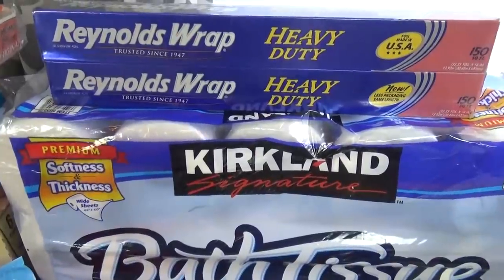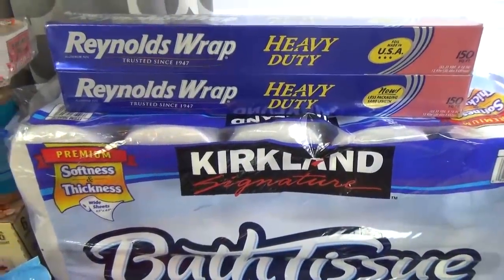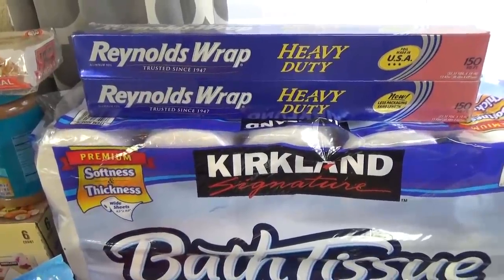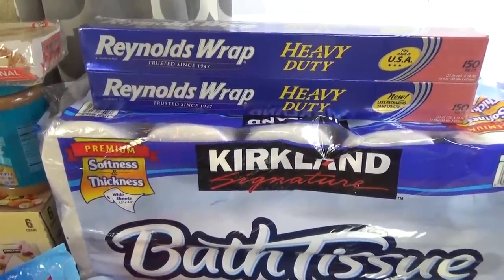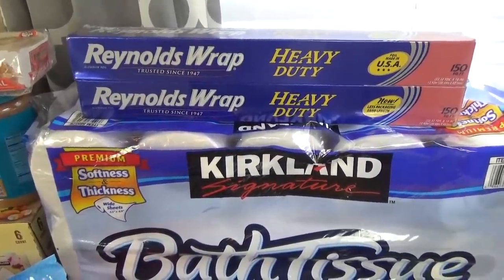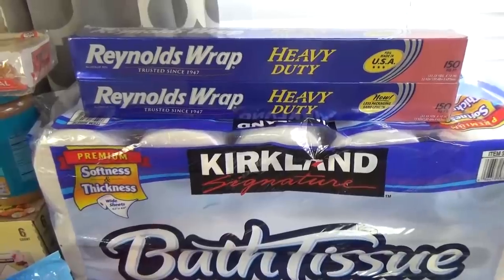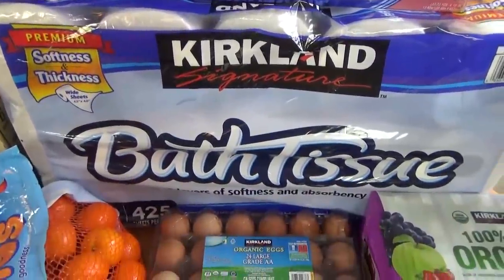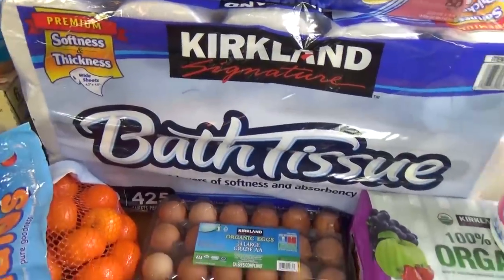First up, I have some of this foil. Now this is actually on sale right now, and I kid you not, I haven't had to buy foil in years. I actually bought a big roll at Costco several years ago, and I just finally ran out. I don't use it super often, but it's definitely handy, and I wanna keep it stocked in the house. We also got some toilet paper.